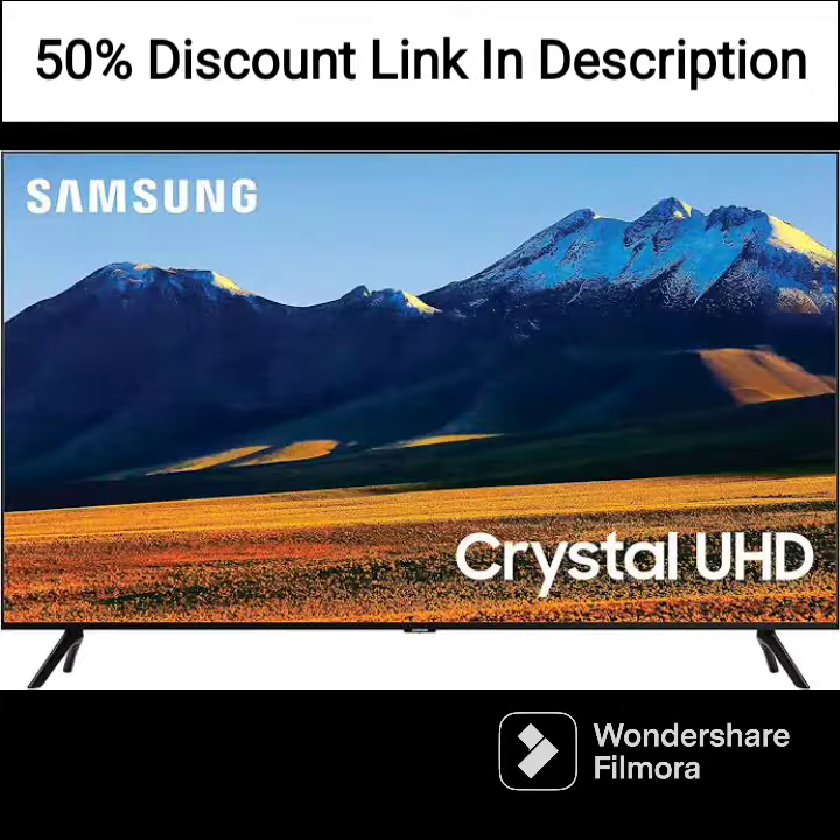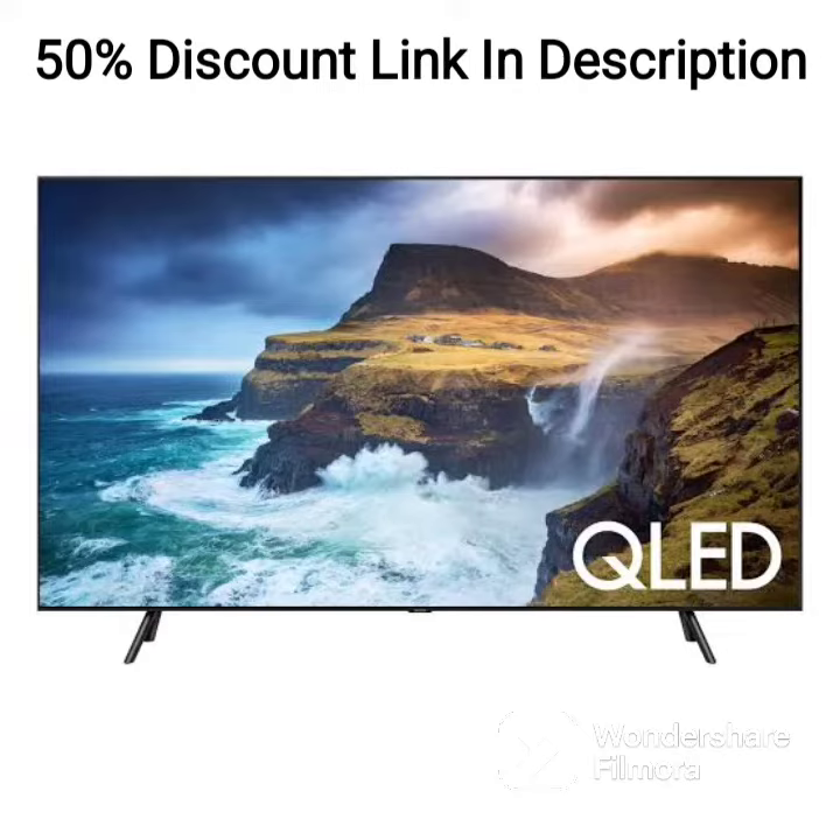The TV supports a wide range of HDR formats, including HDR10+ and HLG, which delivers an excellent HDR viewing experience, providing brighter highlights and darker shadows with more detail.